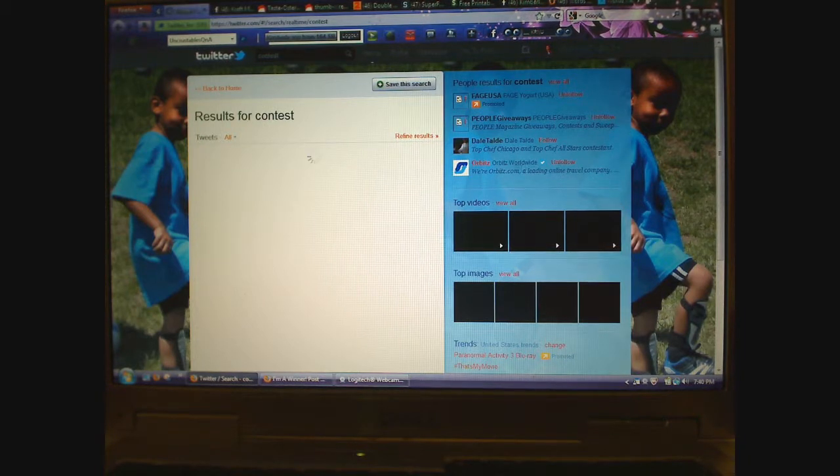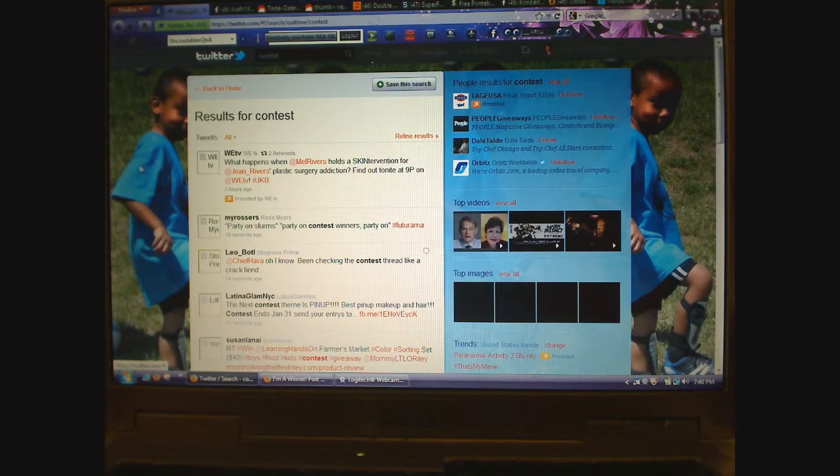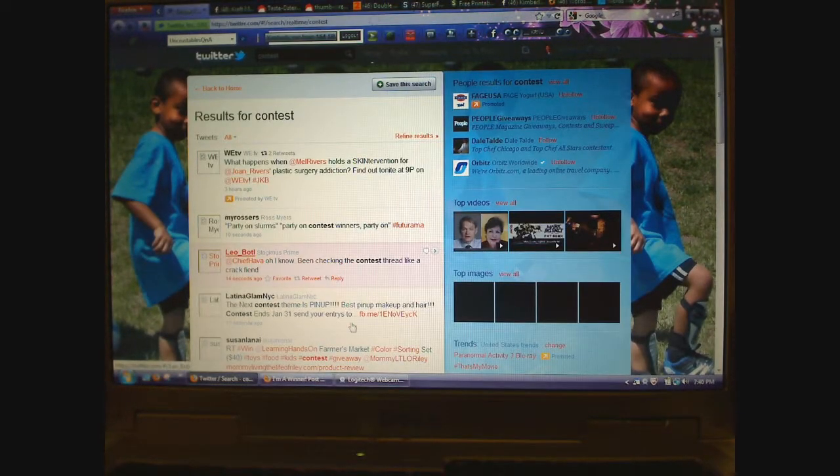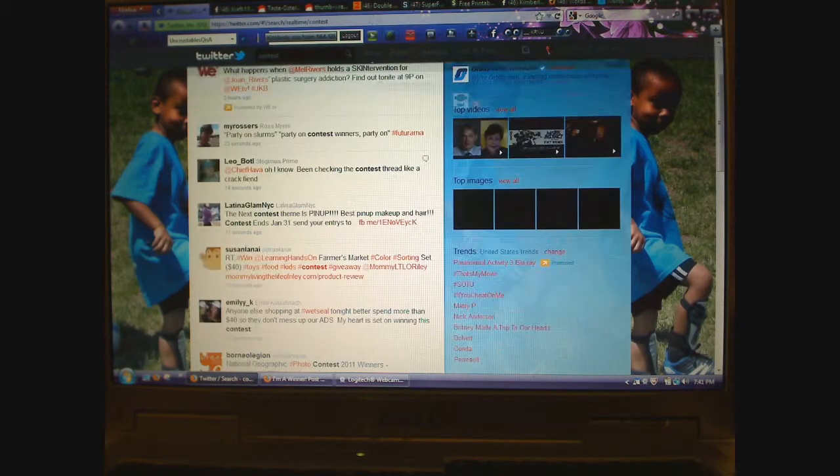Orbitz gives away plane tickets all the time. Hashtags such as 'win,' 'contest,' 'giveaway,' 'sweeps,' and 'sweepstakes' are common hashtags for companies on here trying to give things away. You can see you get a lot of junk, but you can find contests that way too. The best way is to follow companies you already know and then follow friends you know, because they'll be retweeting contests and things like that. So that's how you do it, and I hope that helps a little bit.